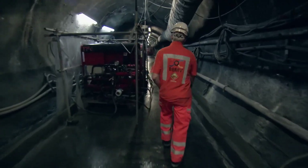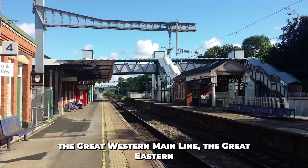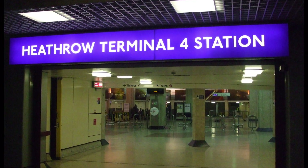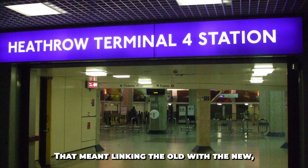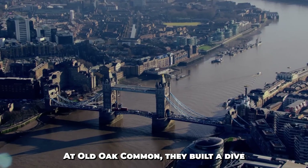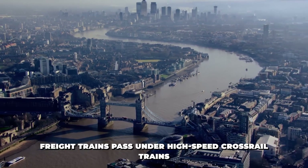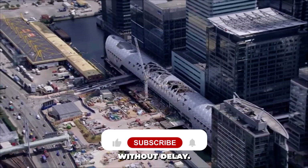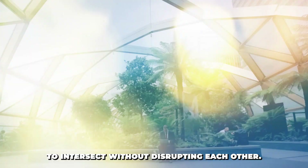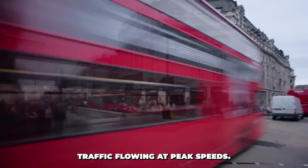The Elizabeth Line connects with existing lines like the Great Western Main Line, the Great Eastern Main Line, and the Heathrow Branch — linking the old with the new, with zero tolerance for error. At Old Oak Common, they built a dive-under, a new rail flyover that lets slower freight trains pass under high-speed Crossrail trains without delay. At Acton, a dive-under allows the lines to intersect without disrupting each other. These split-level tracks are key to keeping traffic flowing at peak speeds.